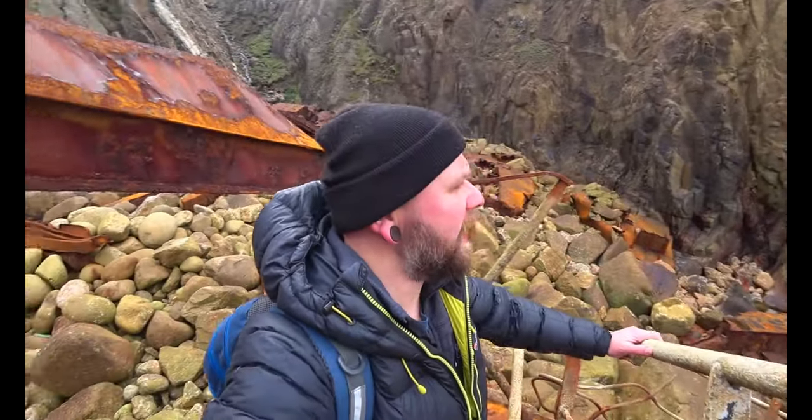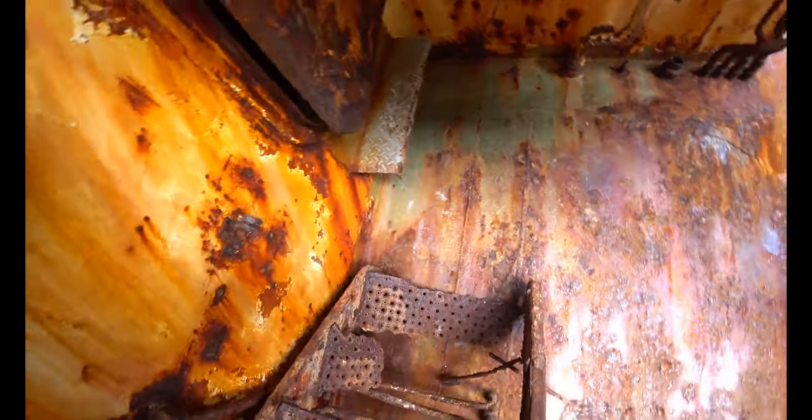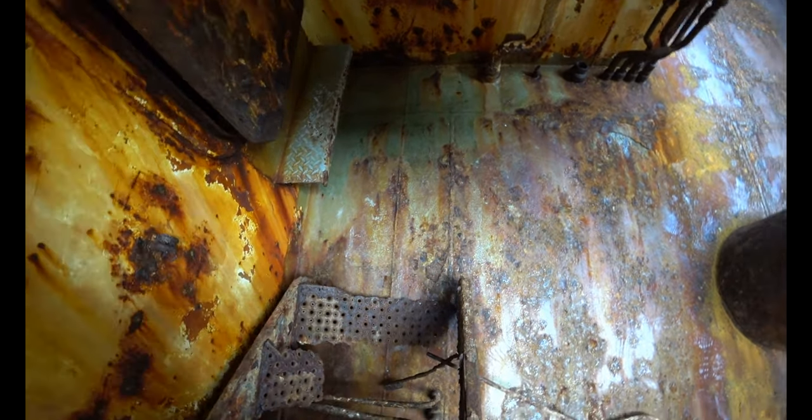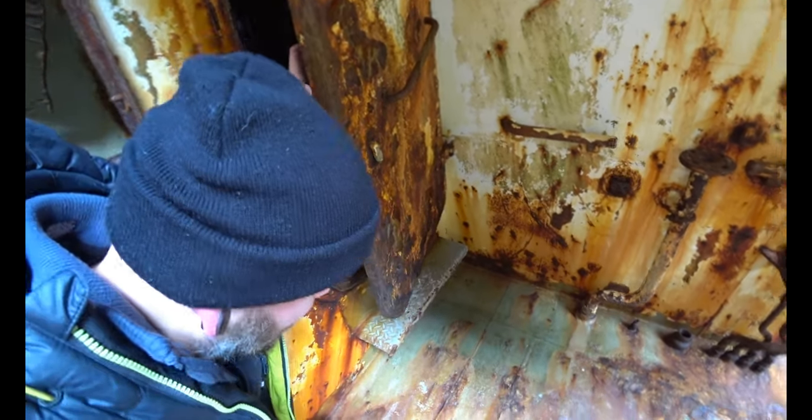I can safely say it's a pretty unique experience. It's much bigger than I thought — I saw it in pictures, but now I've come down here it's a big wreck. Of course this is probably only one third of what the full ship was, maybe even less. There's a door here — it's so heavy. Hopefully I can show a bit of the inside.